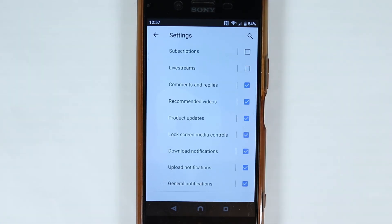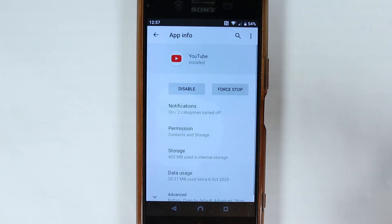And once you have turned on these notifications as well, such as comments and replies, you can just press back, you can close, and now you should receive all the notifications. I hope this video was useful. If it was, please don't forget to watch my other videos on my left and to subscribe to support my channel. I hope to see you in my next video. Bye-bye.